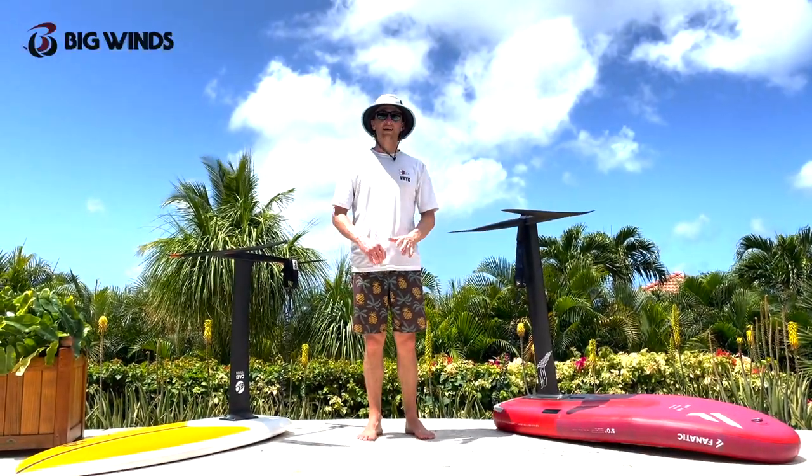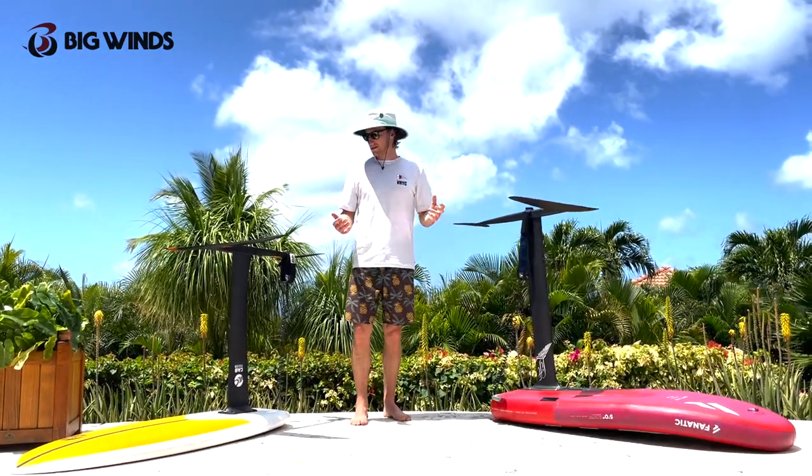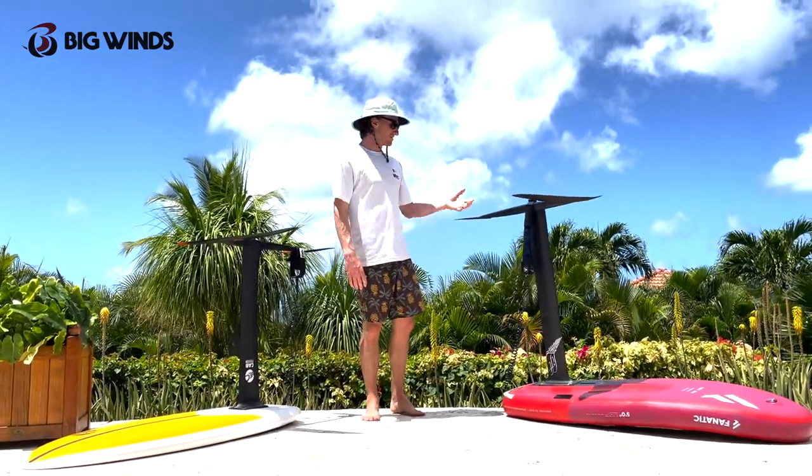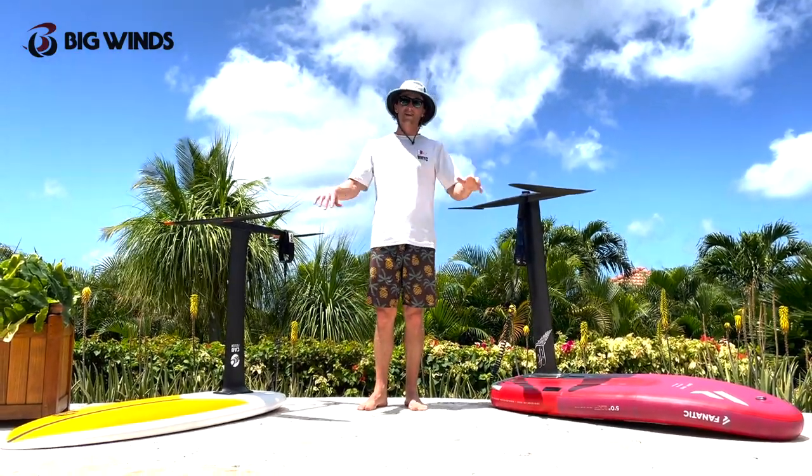Welcome back to another Foil Friday. Today we're talking about what the heck is up with these mast lengths — why would you want a shorter mast versus a longer mast, and how that's going to change your riding. Bringing it to you today in the BVI.